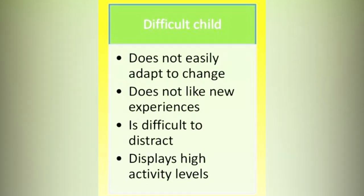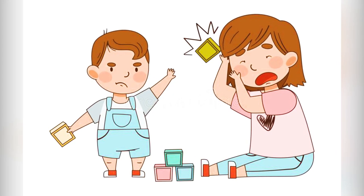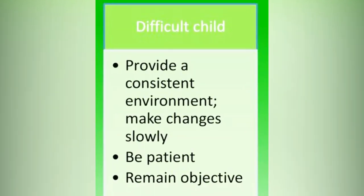For difficult children, they are very hard to handle. Sometimes they come off as stubborn and they respond intensely to situations. They might throw tantrums, throw things, or hit people. They have a hard time adapting to new environments and just want to stay with their parents.